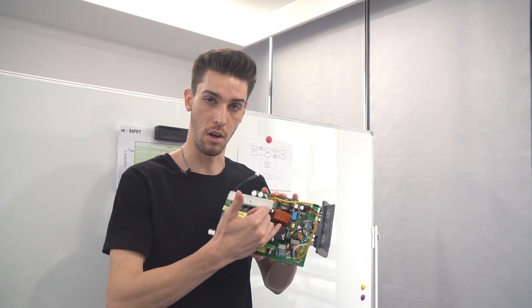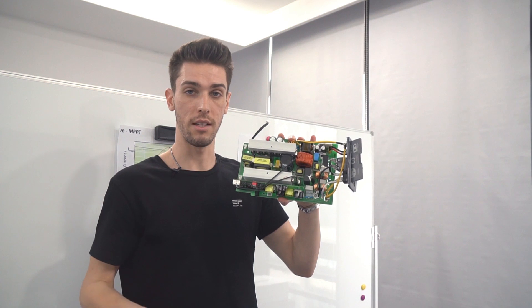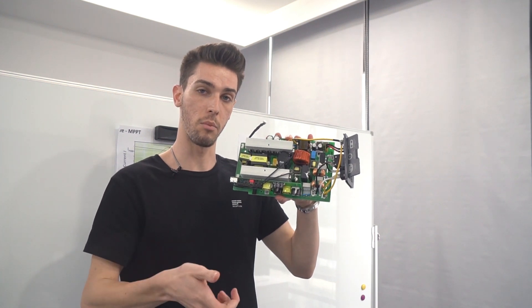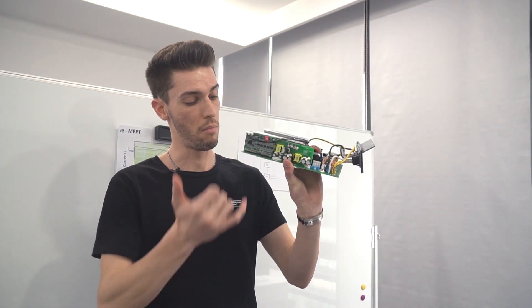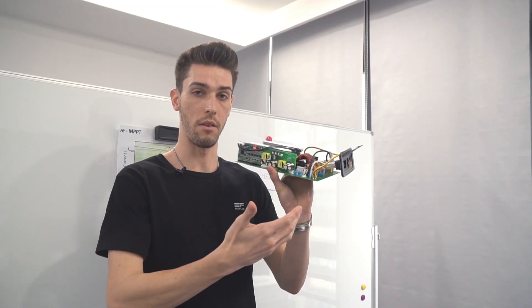Normally the only disadvantage to an MPPT is the complexity of the hardware — as you can see, this is a very complex system — and its inability to detect whether a solar panel or an adapter is connected. But because EcoFlow has developed the smart MPPT controller, we're able to know whether the piece of hardware in contact is a solar panel or an adapter.